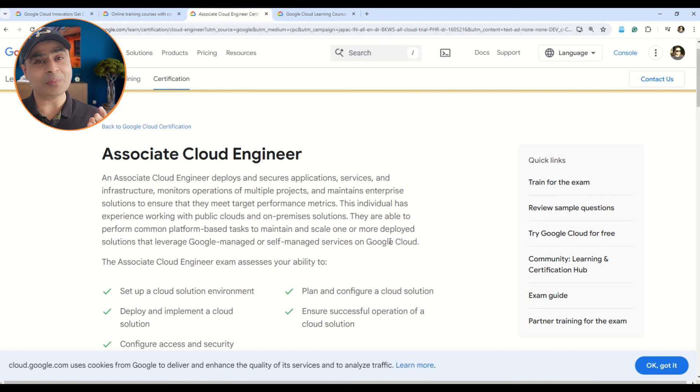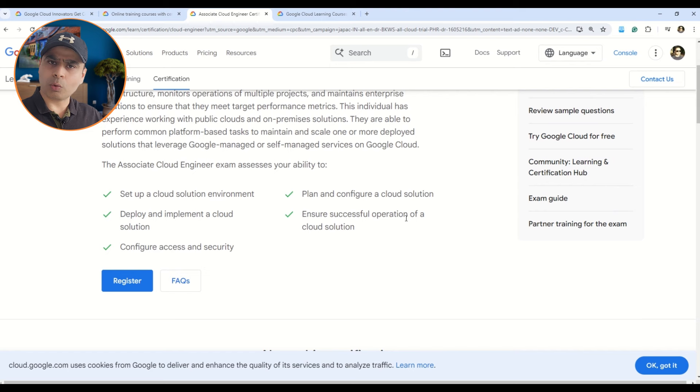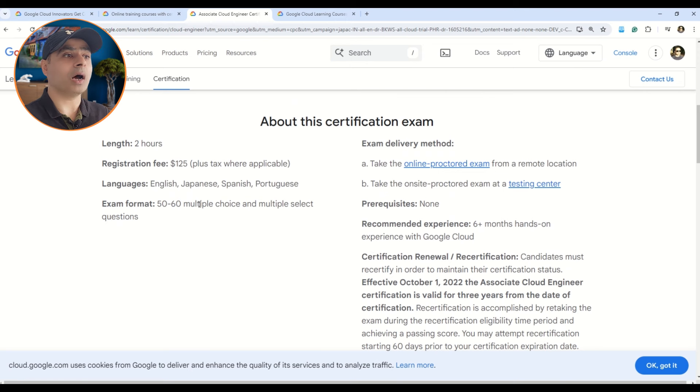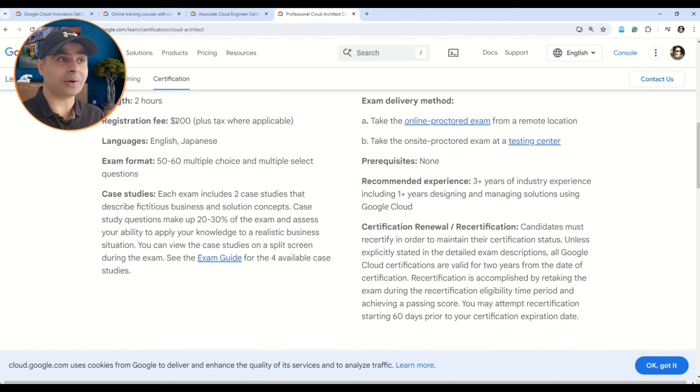Now let me tell you what you're going to save. For example, the Associate Cloud Engineer certification is available for $125, but now you can do it for free. Similarly, the Professional Cloud Architect certification is available for $200. So depending upon which certification you go for, you can save up to $200. This is a limited-time offer, so please make the best out of it.